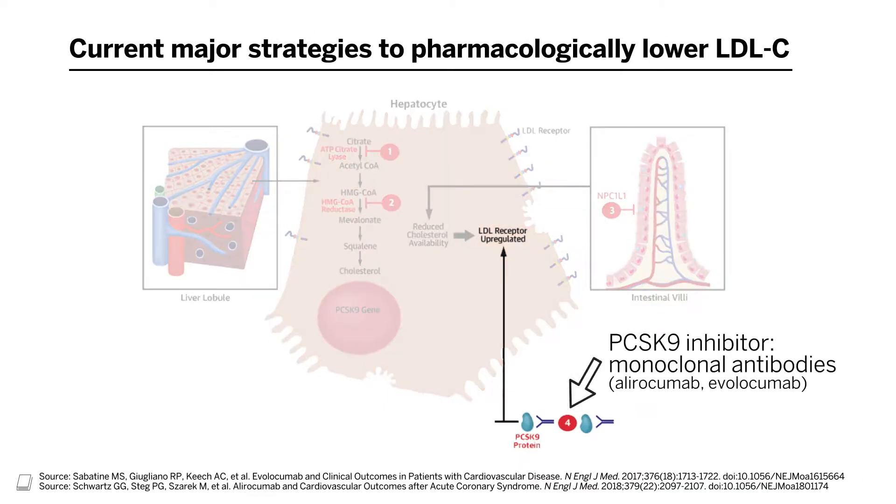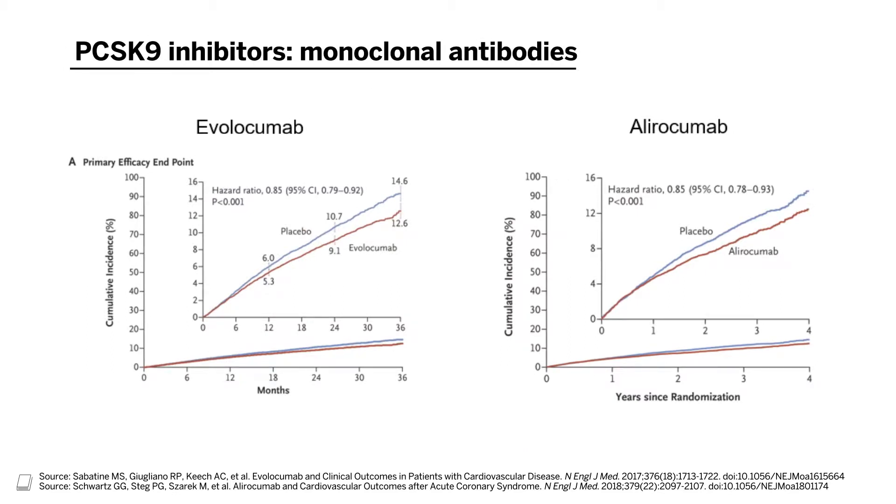LDL cholesterol lowering with PCSK9 monoclonal antibodies has also been shown to be efficacious for improving cardiovascular prognosis. There have been two key clinical trials of two related agents — evolocumab and alirocumab. These are injectable medicines administered every two weeks, with a formulation of evolocumab administered once a month. These inhibit the PCSK9 protein itself to improve recycling of LDL receptors and clearance of LDL from circulation. These trials showed potent lowering of LDL cholesterol and, over only about two to three years, improved cardiovascular disease prognosis. Like ezetimibe, these medicines are approved for LDL cholesterol lowering and improving cardiovascular disease risk.